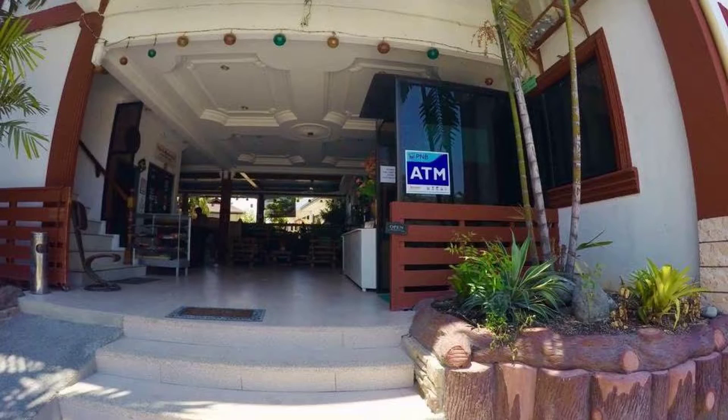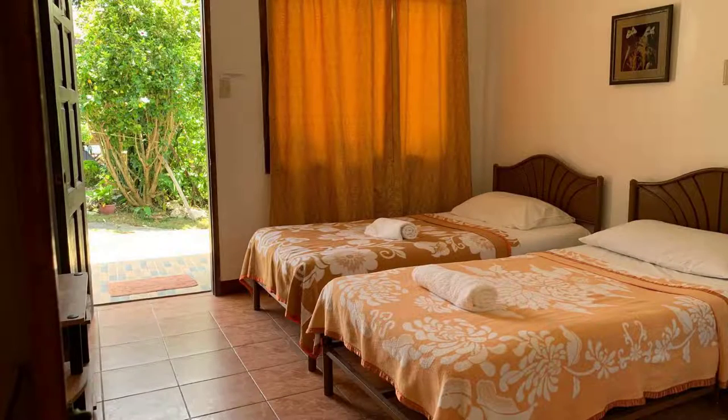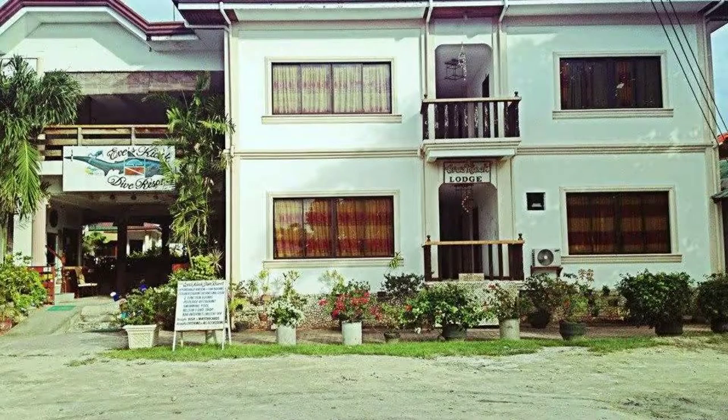Hi everyone, welcome back to my channel and welcome to the start of the video. In this property, two types of room are available on agoda.com. You can go online and enjoy. To see more than 100 reviews of this property, you can go to agoda.com.